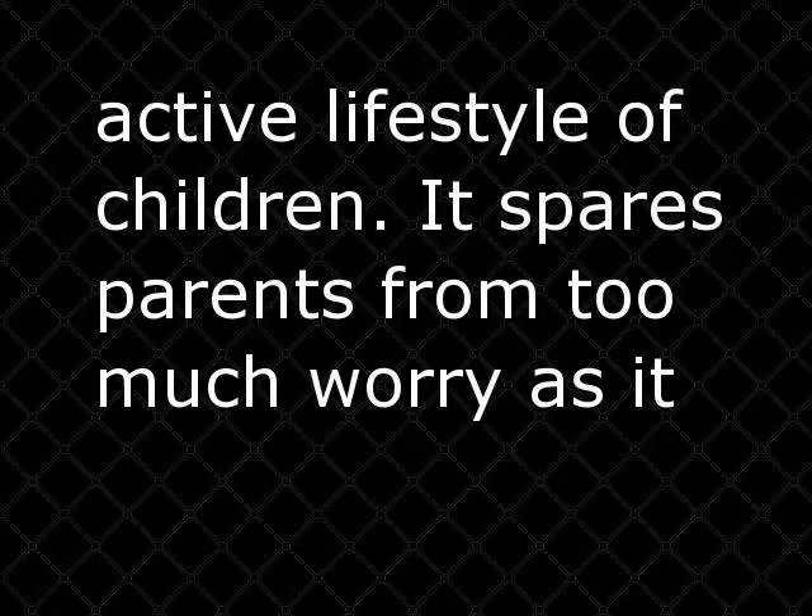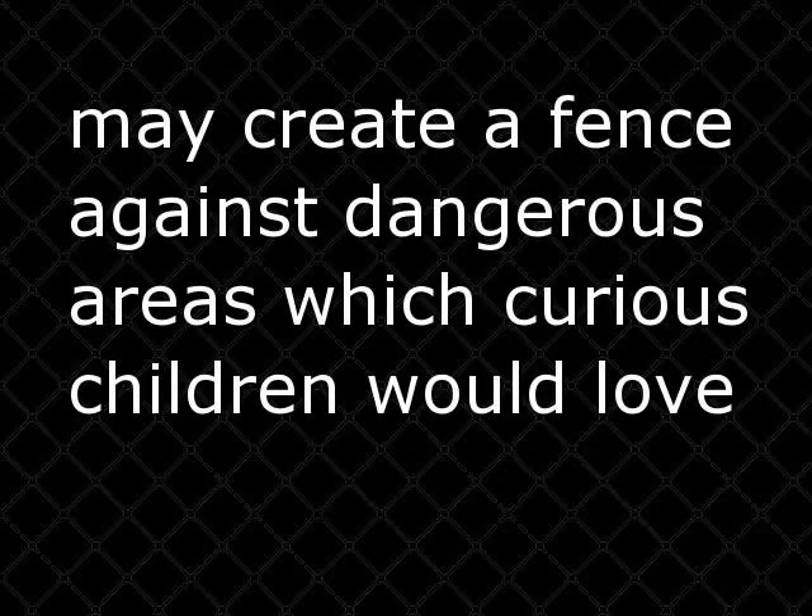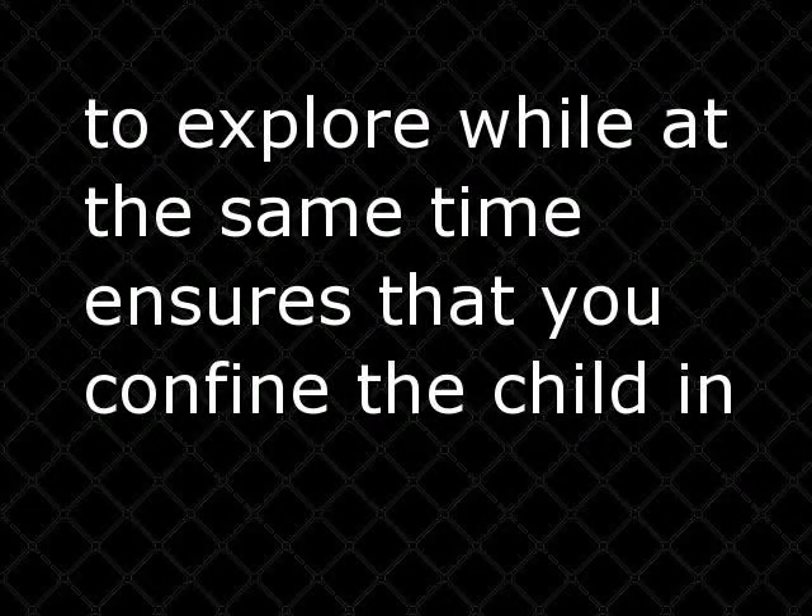The material to which this type of gate is made of ensures additional safety, specially designed for the sensitive physique and very active lifestyle of children. It spares parents from too much worry, as it may create a fence against dangerous areas which curious children would love to explore.